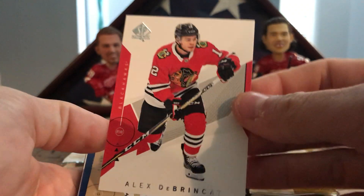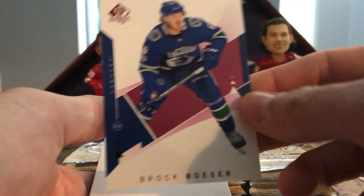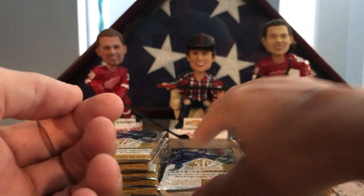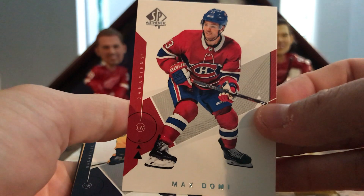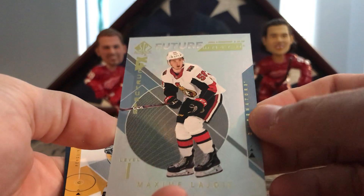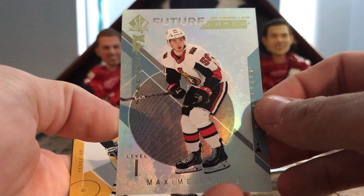Next up, Alex DeBrusk, John Gibson, Brock Boeser red, Jack Eichel, and Girard Fleur. I wish Pettersson could follow me around for this year, but unfortunately everyone wants a Pettersson. We have Max Domi, Philip Forsberg, and Future Watch Spectrum of Maxime Lajoie — too bad.